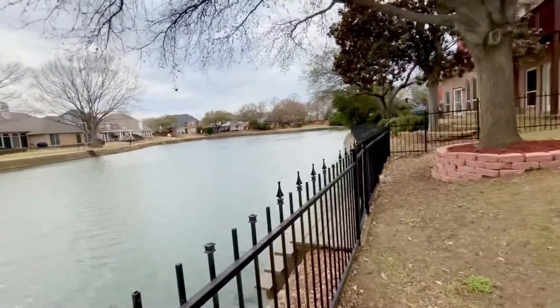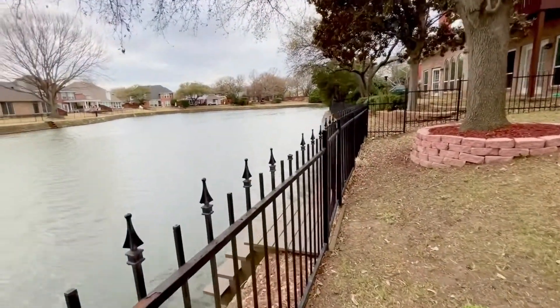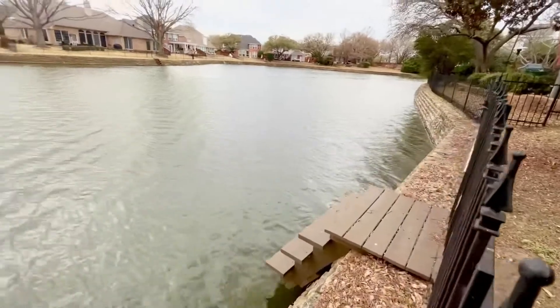Gorgeous canal view with a private dock for canoeing or paddle boating.